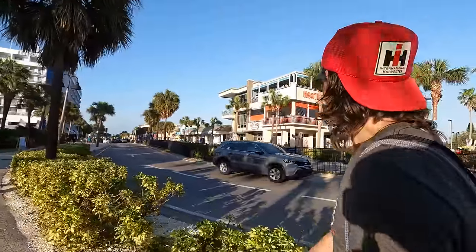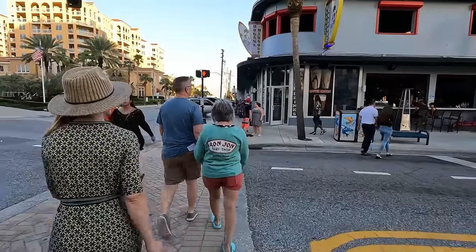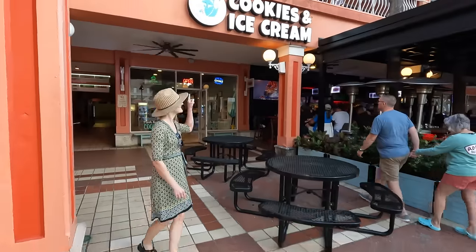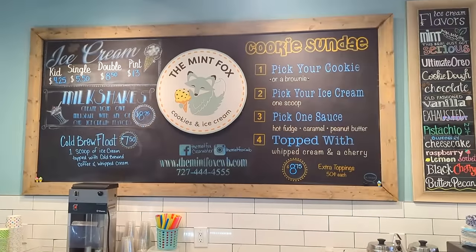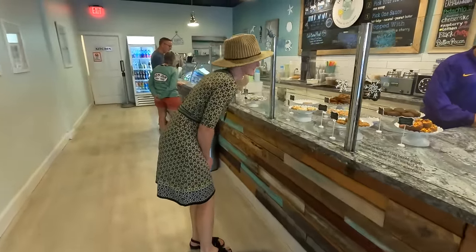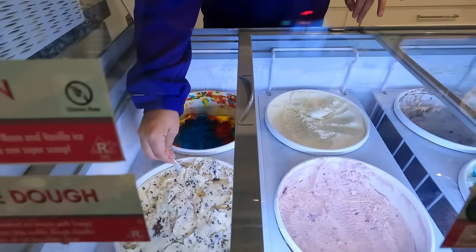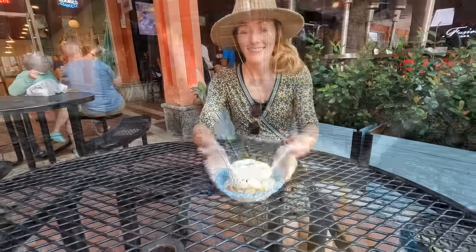Clearwater Beach has some of the best seafood spots in the Tampa Bay area, but it also has some of its best spots for desserts. Located around a quarter mile north of Pier 60 in the Pelican Walk Plaza, you'll find the Mint Fox — your go-to spot for cookies and ice cream. Visitors are immediately greeted with the smell of freshly baked cookies, and they have plenty of ice cream to choose from too. If you love deep-dish cookies and ice cream equally, a cookie sundae is definitely the right choice.